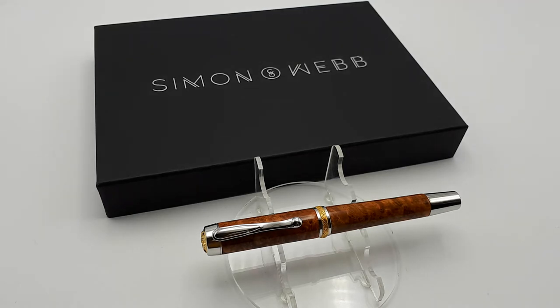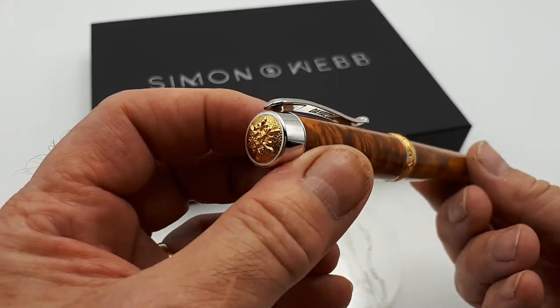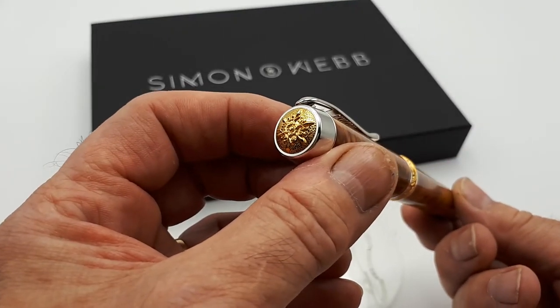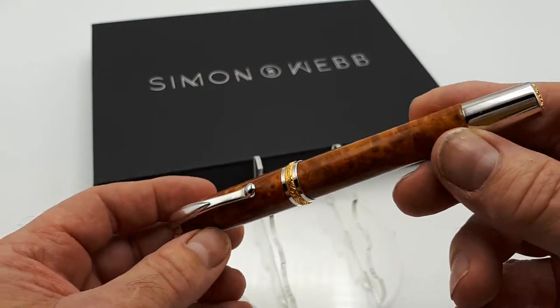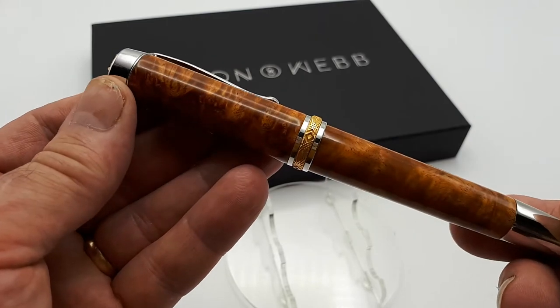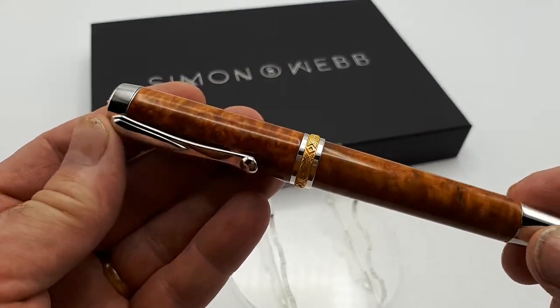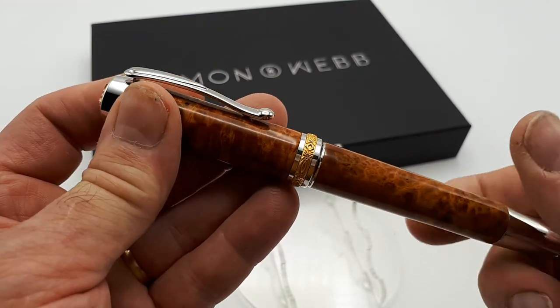This is my SF1 fountain pen, a large desk pen, rhodium plated, with ornate gold plated finials and center band. I finished this pen in Amboina Burr, which is an exotic burr from Southeast Asia, possibly one of the most beautiful woods in the world.